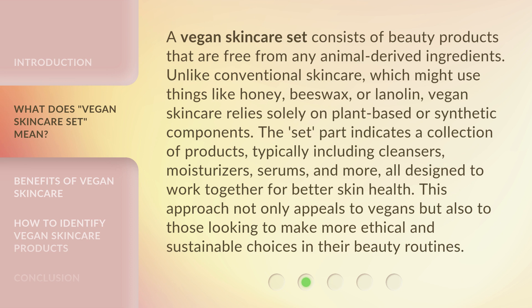The 'set' part indicates a collection of products, typically including cleansers, moisturizers, serums, and more, all designed to work together for better skin health. This approach not only appeals to vegans but also to those looking to make more ethical and sustainable choices in their beauty routines.